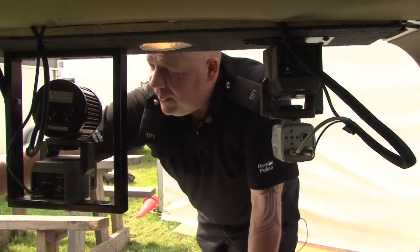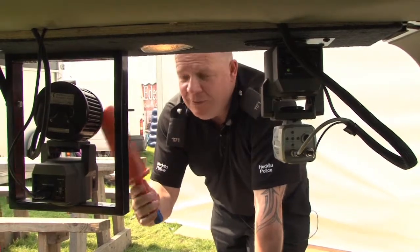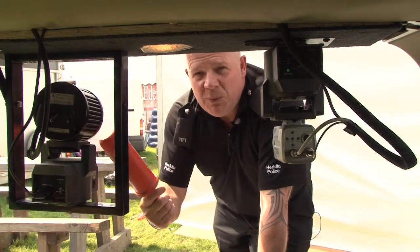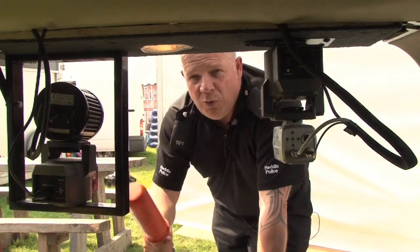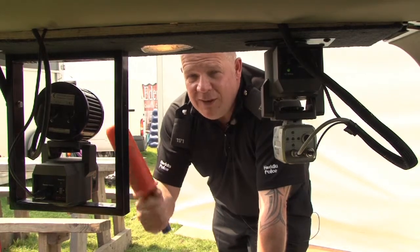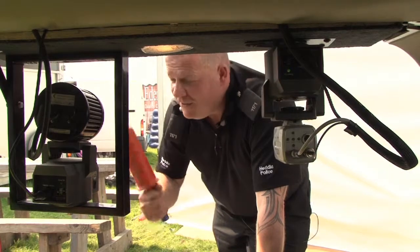Within the vehicle we also carry a lifeline, which is this object here. It looks a bit strange but it is a lifeline. It's what we use if we get called to an incident where somebody may have gone into a river or into a pool. We throw the lifeline in, keep hold of the end of it — it throws out a rope, they grab onto it, and we pull them to safety.